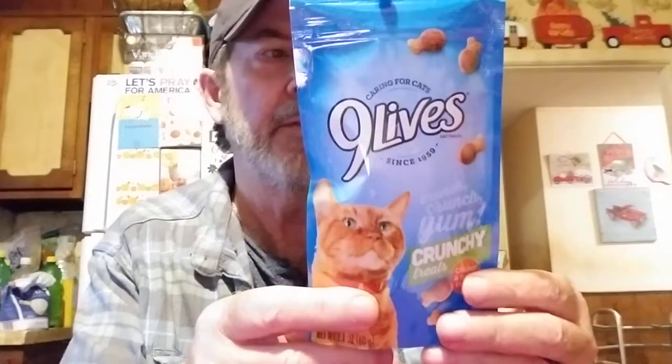Got kitty another one she likes - the Nine Lives crunchy food in chicken and turkey flavors. She likes the crunchy ones.